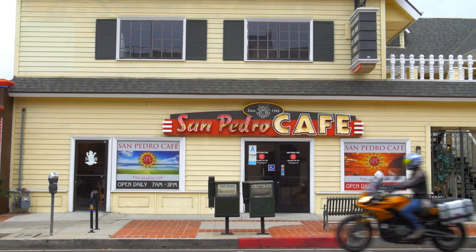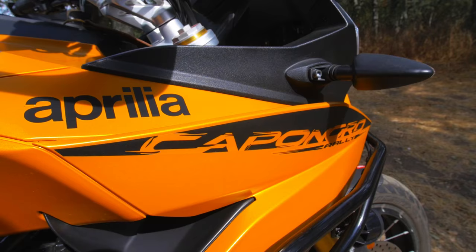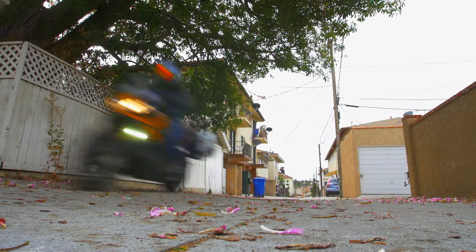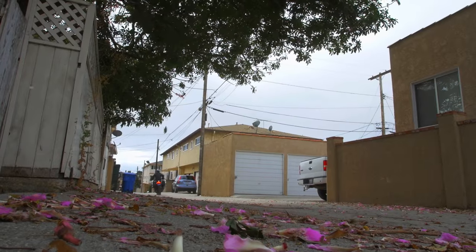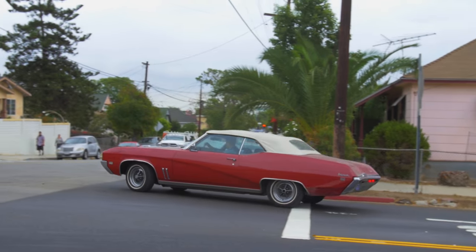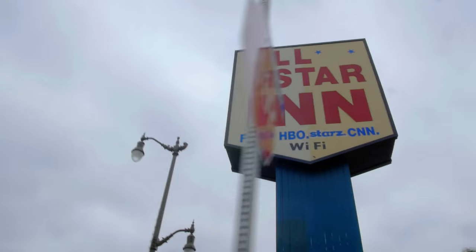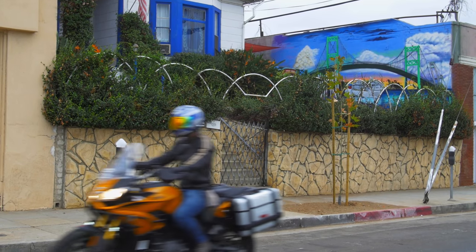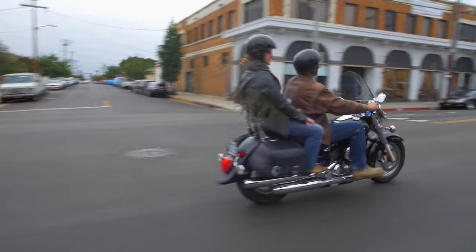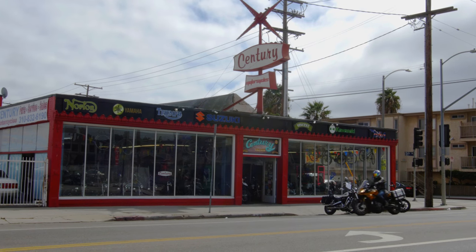San Pedro is full of interesting shops, definitely some interesting artwork. So let's jump back on the Aprilia and I'll go and take a look around. The first place I wanted to show you is a family run motorcycle shop that's just crammed full of beautiful vintage and classic motorbikes. So we're here at Century Motorcycles in the heart of San Pedro.